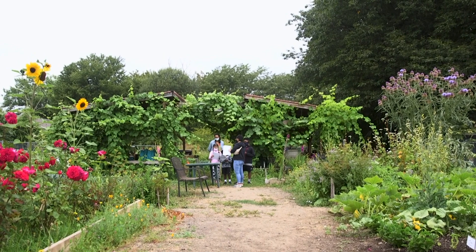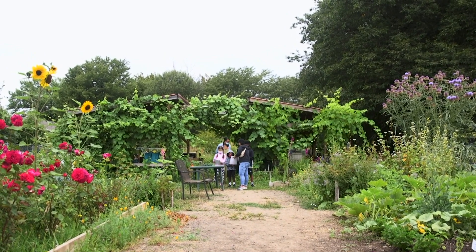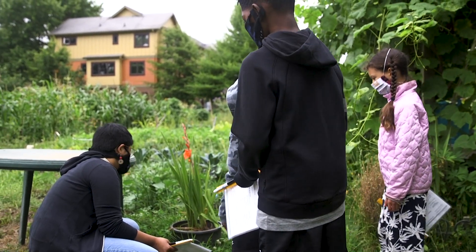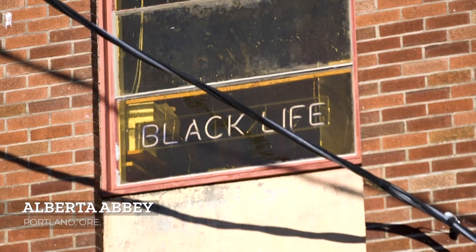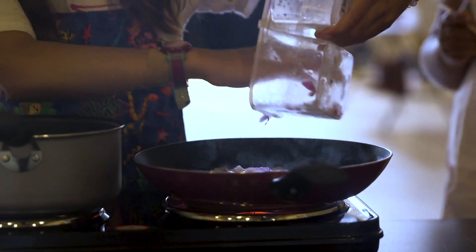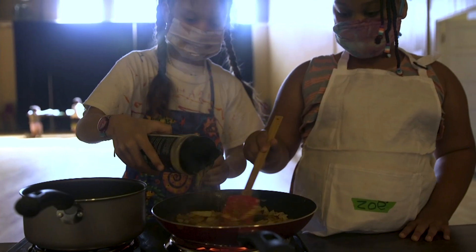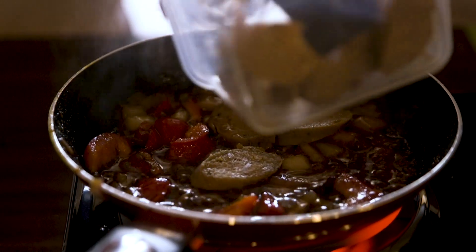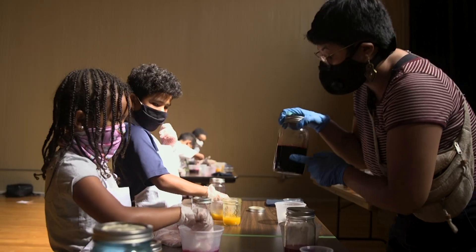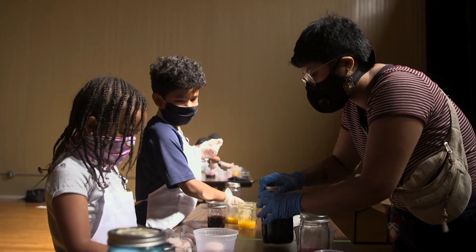We really work hard to look at what is the lived experience of our children and how they are already practicing science and scientific thinking, so we can support their awareness of that and they can see they're already doing it. Some of our workshops this week have been on cooking cultural foods and making the connection between our children's garden, the grocery store, and the food that their families prepare at home.